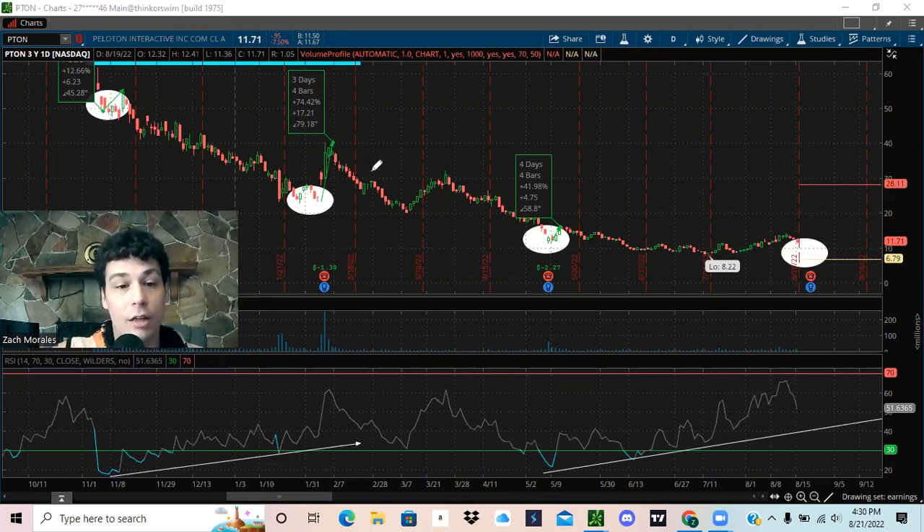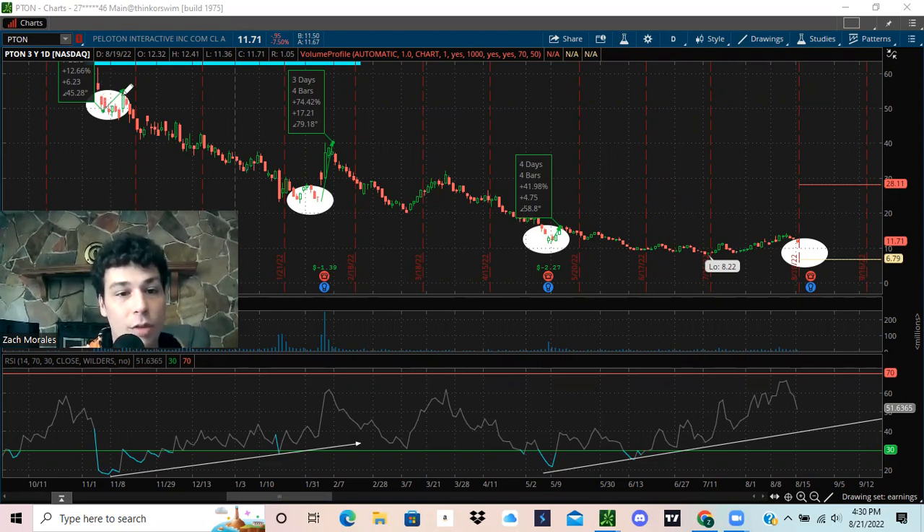I want to show you some really important data. These ovals right here are going to highlight right around earnings time. We can see that after they report earnings, they went up 12%. After they report earnings, went up 74%. After they report earnings, went up 42%. We are about to report earnings here soon, so you need to be prepared. There may be selling pressure heading into earnings, but afterwards, there has been historically the past three earnings a rally after earnings.